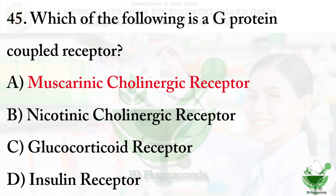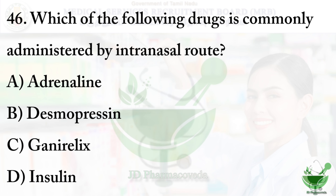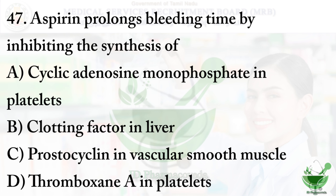Question number 46: Which of the following drugs is commonly administered by intranasal route? Option A - adrenaline; option B - desmopressin; option C - ganirelix; option D - insulin. The right option is option B - desmopressin. Desmopressin is an anti-diuretic hormone drug used for the treatment of nocturnal polyuria, meaning too much urine production at night, and is also used for diabetes insipidus and von Willebrand disease.